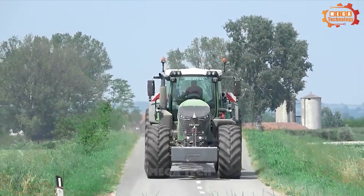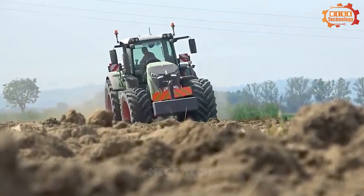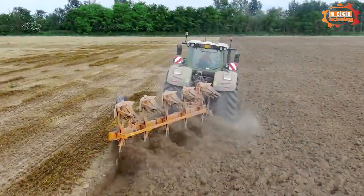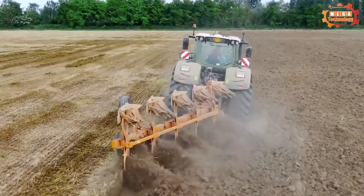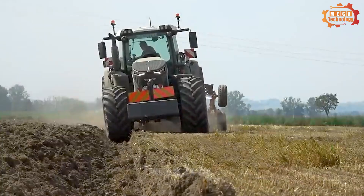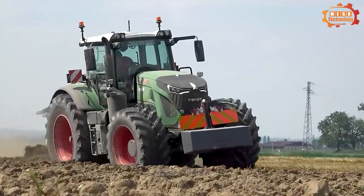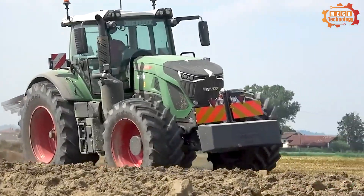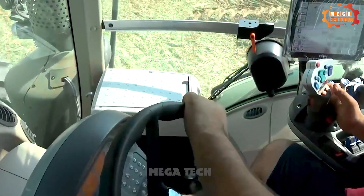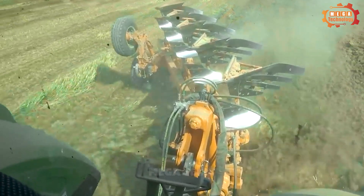Here we would like to introduce the advanced tractor, the Fendt 942 Vario. It is equipped with a six-cylinder MAN engine of 6.7-litre capacity, generating a maximum output of 415 horsepower. The engine is a low-speed design, helping to save fuel and reduce noise. The tractor has a continuously variable Vario transmission, which allows the driver to adjust drive speed smoothly and precisely.